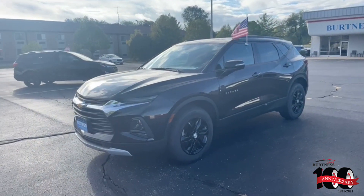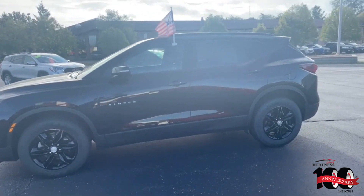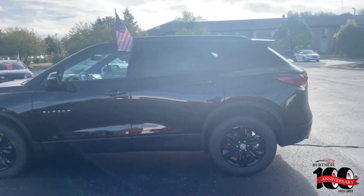Hi, Linda Abbs here from Burtna Chevrolet, Buick GMC, and Whitewater. Just giving you a quick video on our 2019 Chevy Blazer here with those blackout sport wheels.